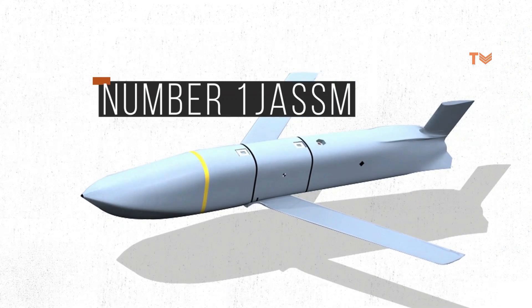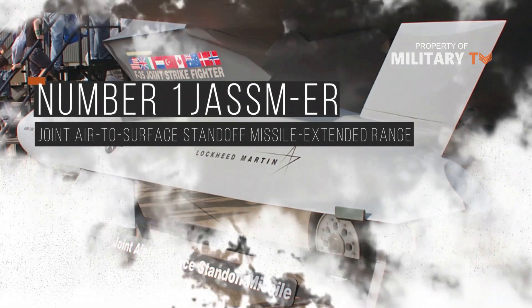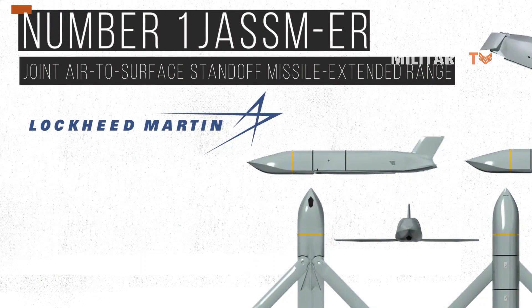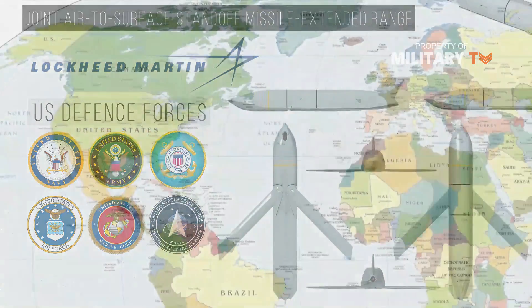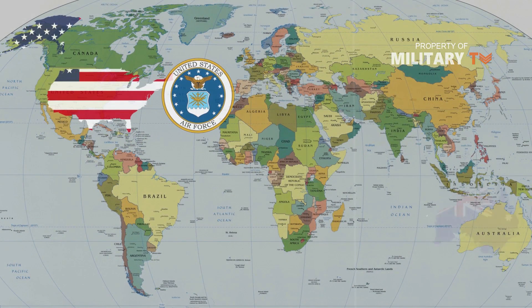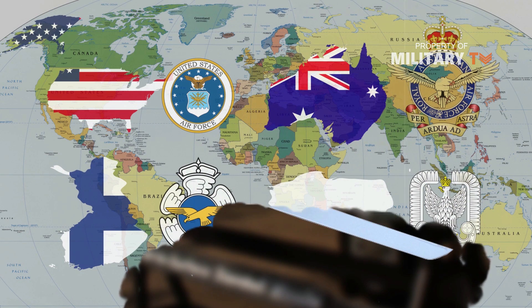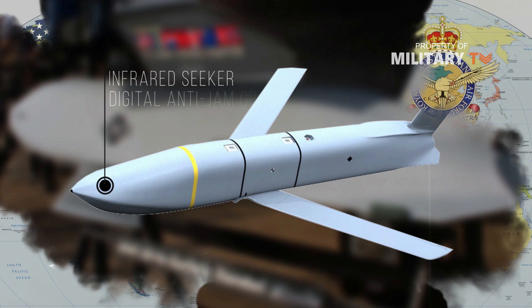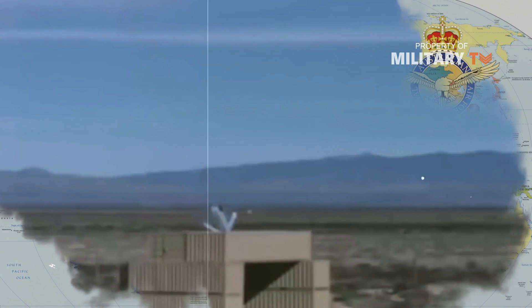Number 1: JASSM-ER. The Joint Air-to-Surface Standoff Missile Extended Range, or JASSM-ER, is an autonomous long-range missile developed and produced by Lockheed Martin, primarily for the U.S. Defense Forces. The missile is currently in service with the U.S. Air Force, Royal Australian Air Force, Finnish Air Force, and Polish Air Force. It uses an infrared seeker and digital anti-jam GPS and inertial measurement unit guidance to engage high-value, well-fortified stationary and mobile targets in highly defended environments.